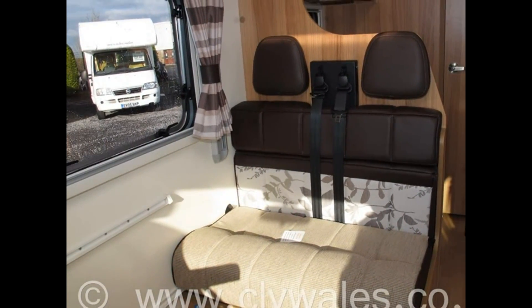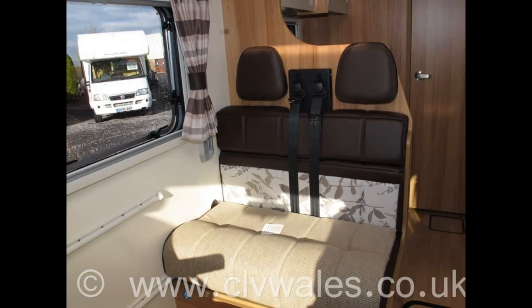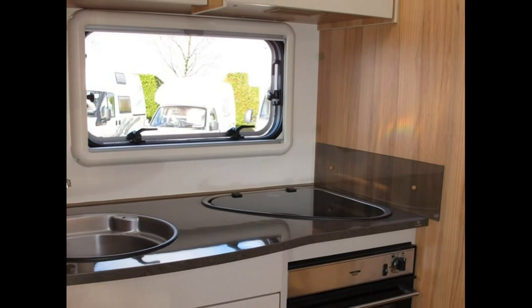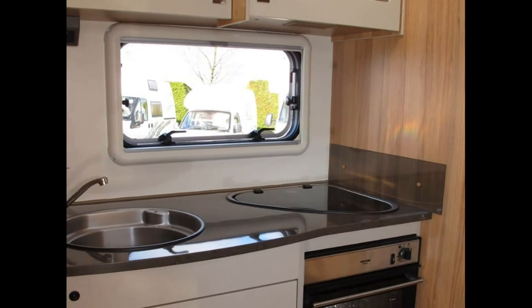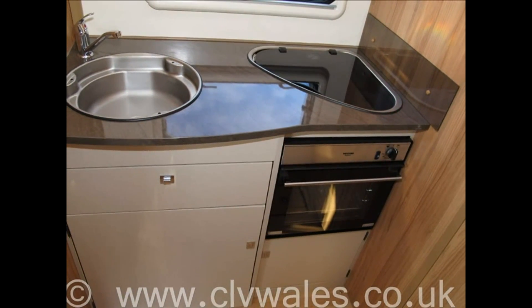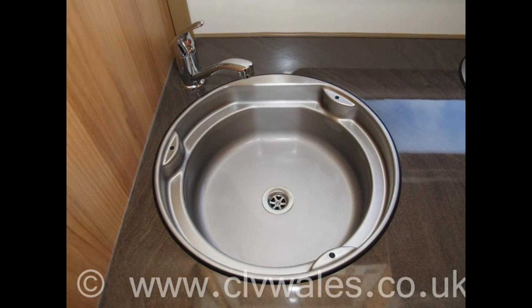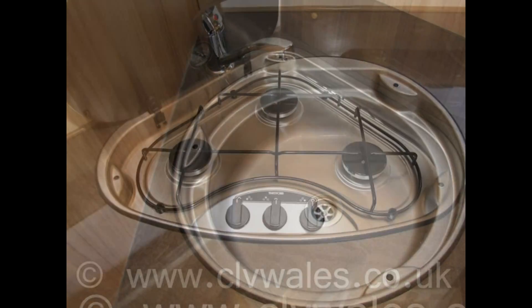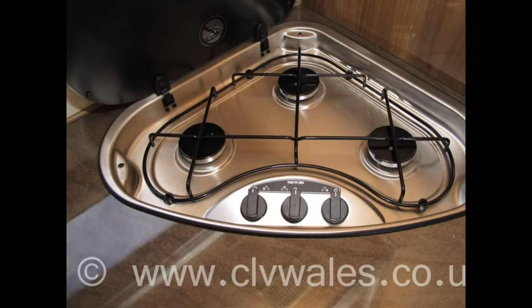To help you get the most from your new motorhome, one of our fully trained technicians will provide you with a full handover and demonstration on your collection. This usually takes between one and two hours, depending on your knowledge and motorhome experience. However, we'll take as much time as you need. In fact, many of our customers often opt to take advantage of our free overnight offer at a local campsite and then return the following day to continue the handover after gaining an insight into their new motorhome.